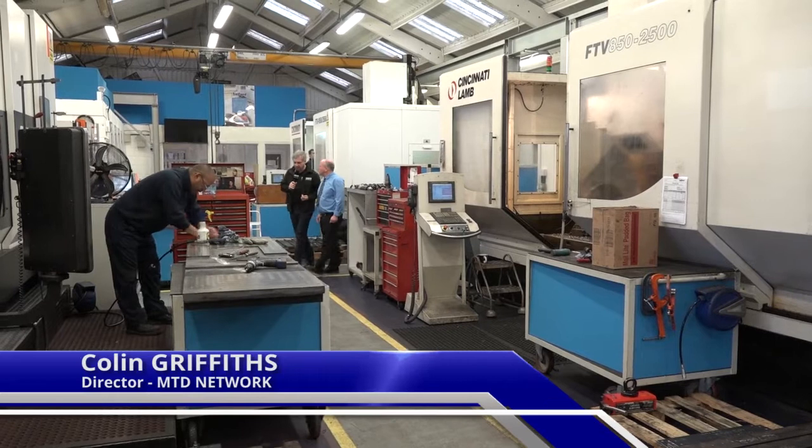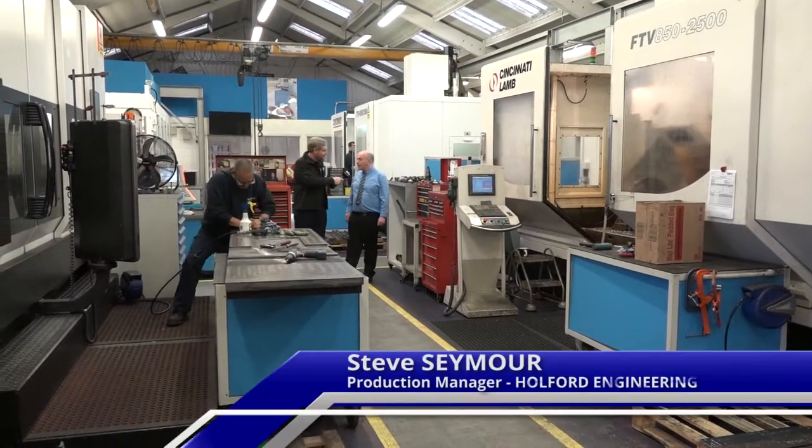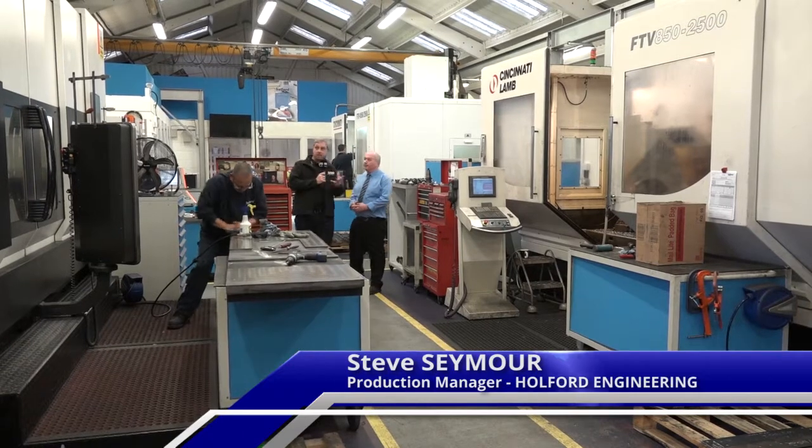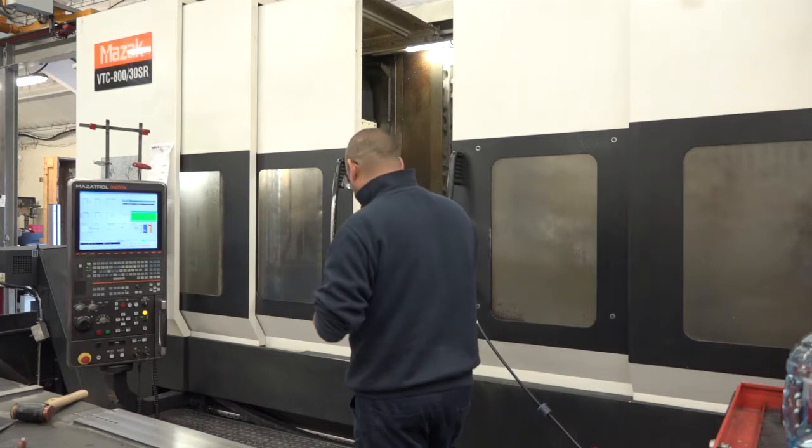We're with Steve Seymour from Holford Engineering. Just for clarification, it's in Cambridge. And in terms of machines, we've got a range of vertical milling machines and a five-axis Mazak here.